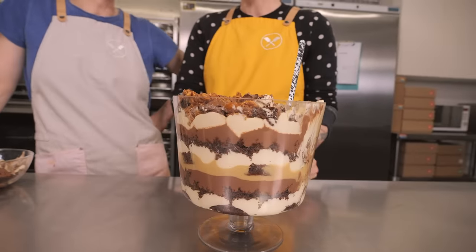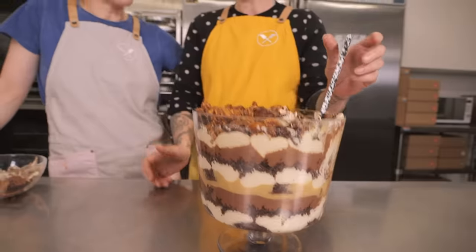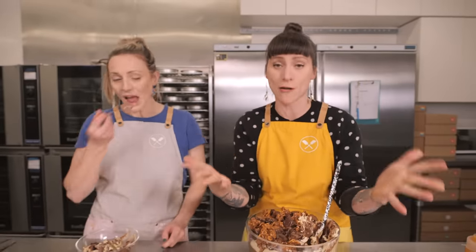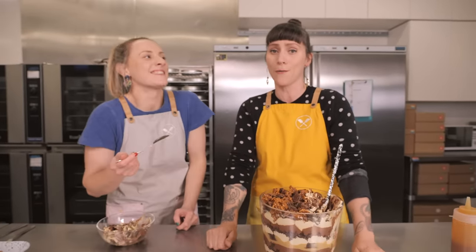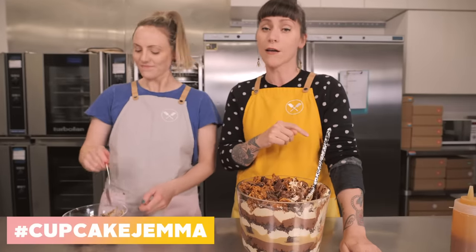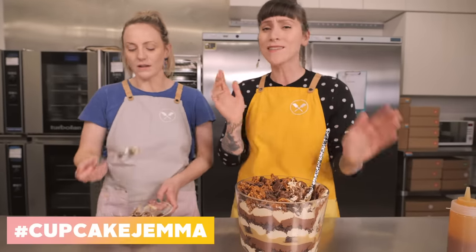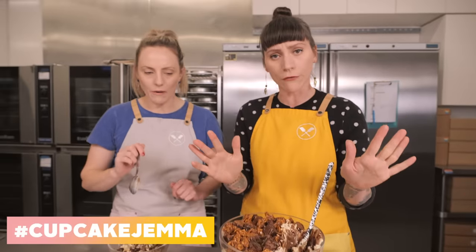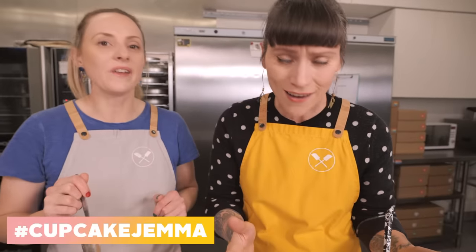I'm going to be pretty impressed if you guys make this, and super impressed if you do the entire thing from scratch like we've done. If you do, make sure you put it on Instagram and use the hashtag Cupcake Gemma so that we can see. And look — we're not going to judge you if you do any store-bought stuff. This is your trifle — if you want to put something else in there, go ahead! Let us know how it goes and tell us what you use in yours.